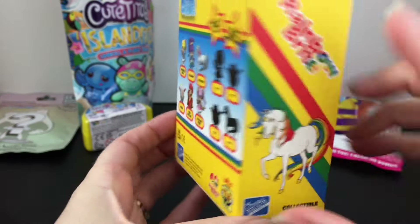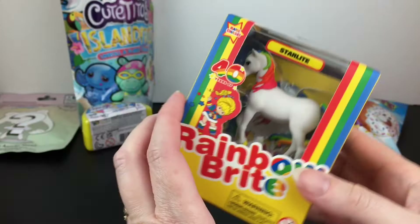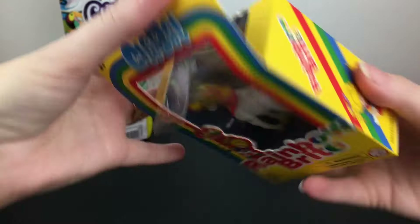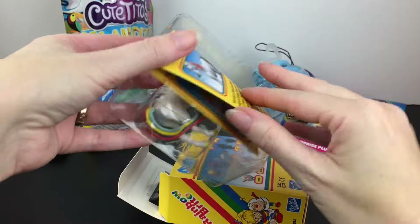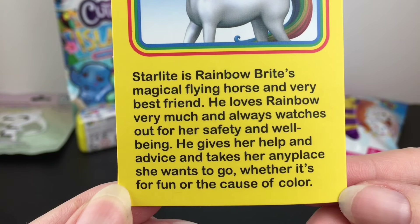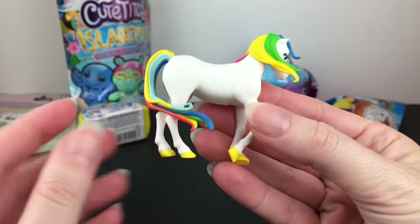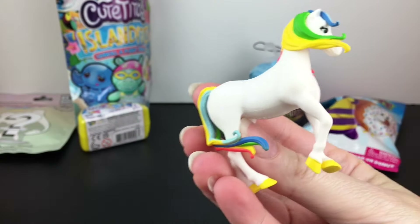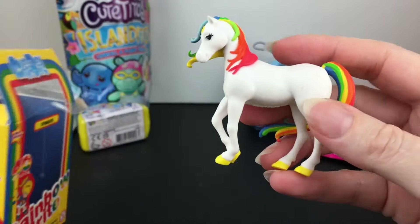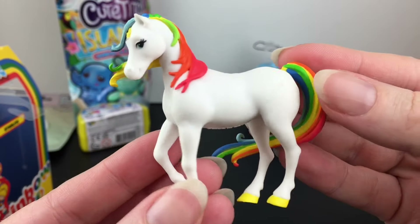I need to go back and watch that Toy Hunt video where I found these because this one's also the Rare Chase. Didn't even realize it. I did that with Twink as well, so that's pretty awesome. These are very easy to pop out of the box and store back in the packaging, which I really want to do because it's just so magical. Starlight is Rainbow Brite's magical flying horse and very best friend. He loves Rainbow very much and always watches out for her safety and well-being. He gives her help and advice and takes her any place she wants to go, whether it's for fun or the cause of color. He has a very cute pose. I love his mane and tail blowing in the wind, his yellow hooves, and of course the star on his forehead. Even though it says Rare Chase, I'm not sure what the chase component is, so if any of you know, feel free to let me know. But what a cool figure.